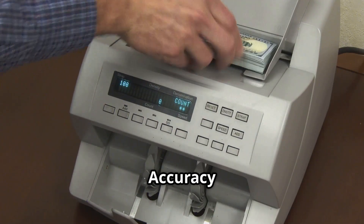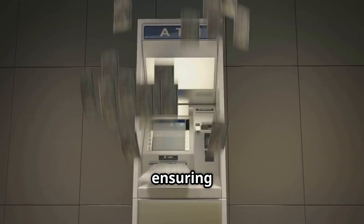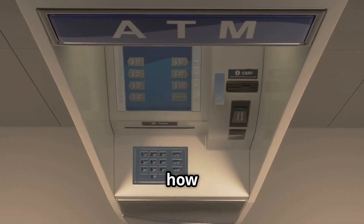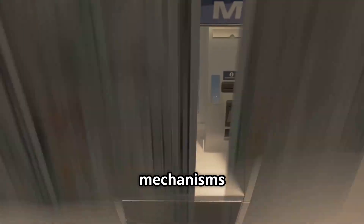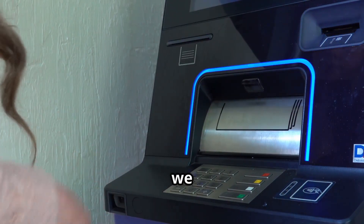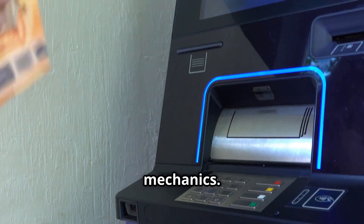The ATM can't afford mistakes — accuracy is key. Precision and security are everything, ensuring your money is safe and sound. Let's open up this everyday miracle and see how it works, revealing the intricate mechanisms within. Here's how it starts — the beginning of a transaction we often take for granted, but one that involves a complex dance of technology and mechanics.